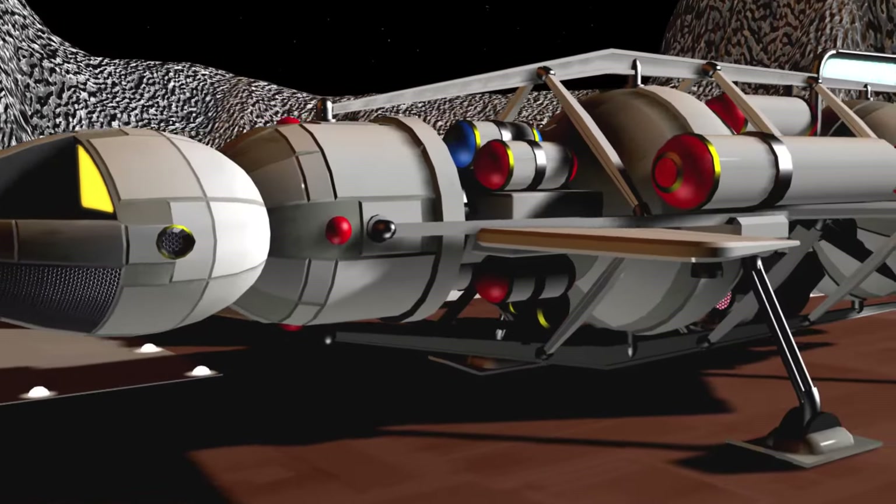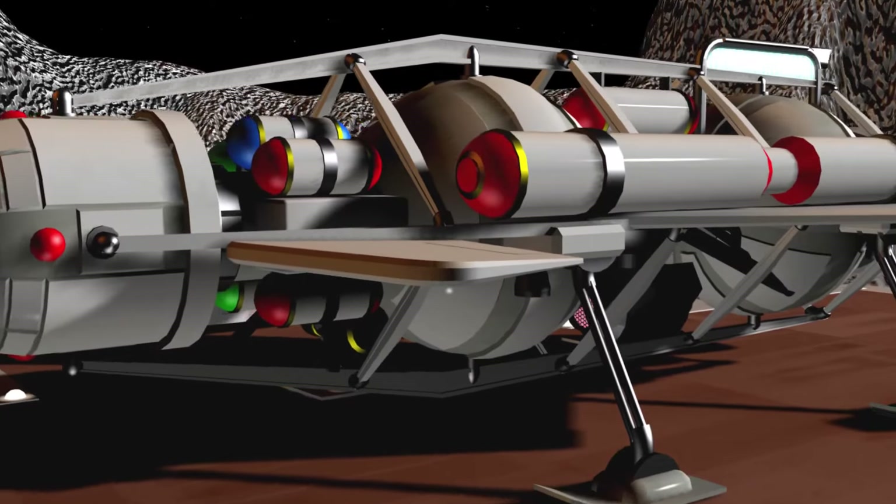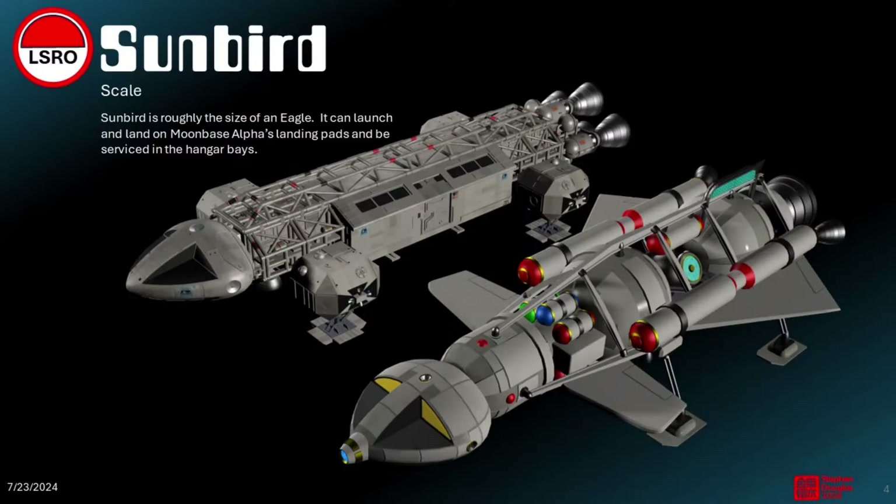The Sunbird prototype was under preliminary construction on Earth when the Moon left Earth's orbit in 1999. The Sunbird model itself disappeared entirely during the cataclysm.